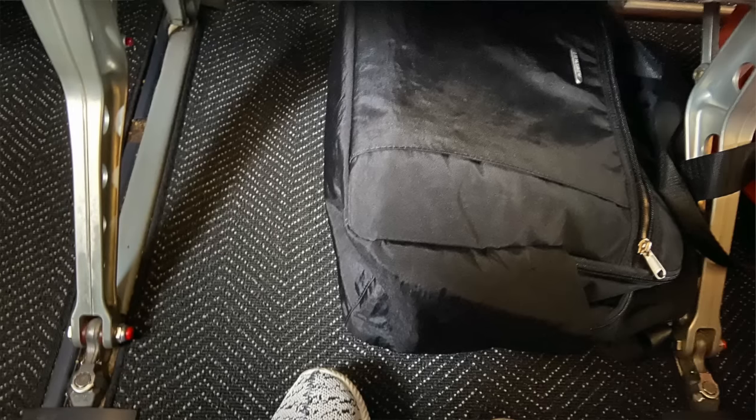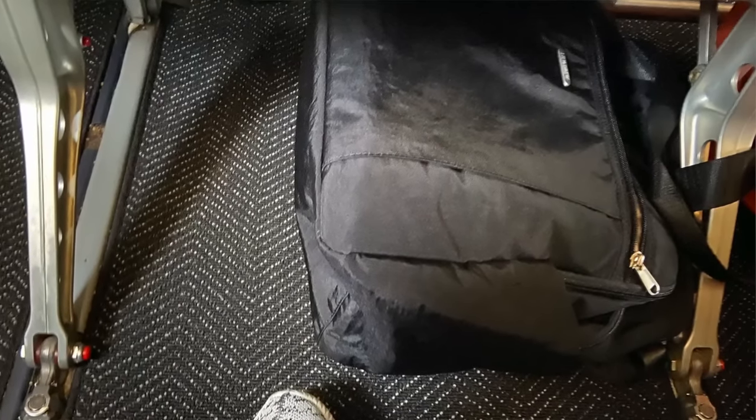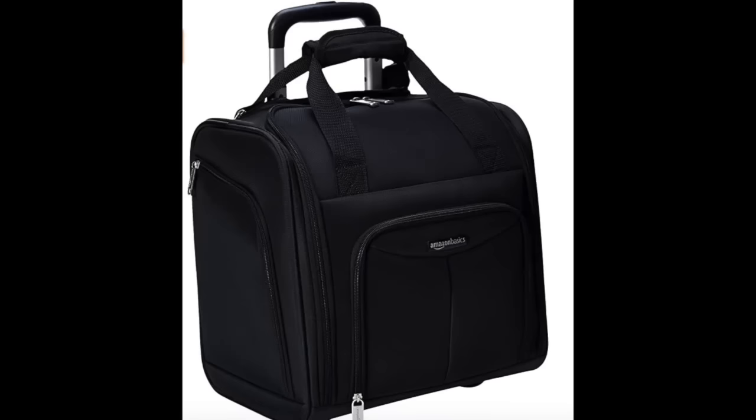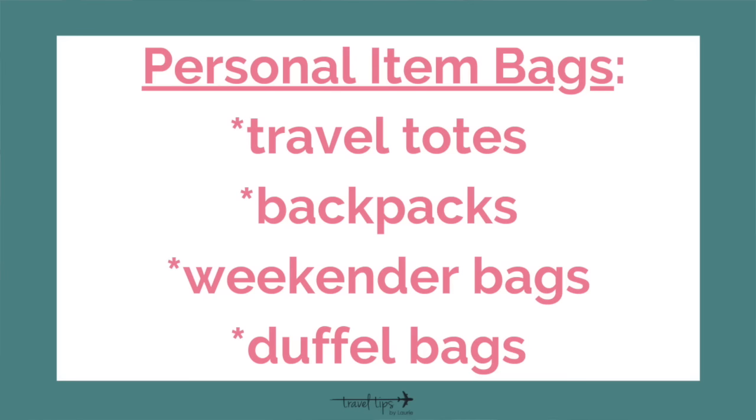Today I'm going to share my favorite personal item bags for the airplane — these are under-seat baggage for travel that also count as personal items that all airlines allow. I'll also share tips and tricks for each bag. Many of you asked about the dimensions allowed for personal item baggage based on your airline's luggage requirements. If you fly on Spirit Airlines, I have finally found rolling luggage that fits their dimensions.